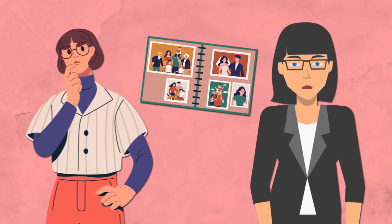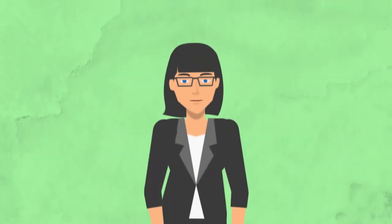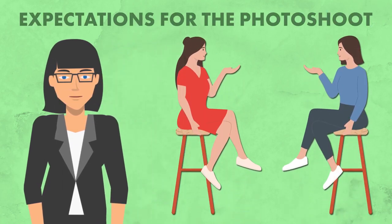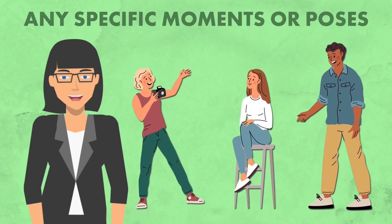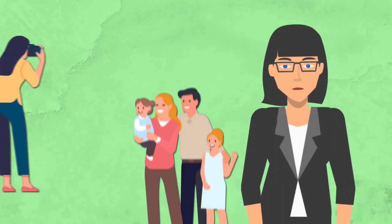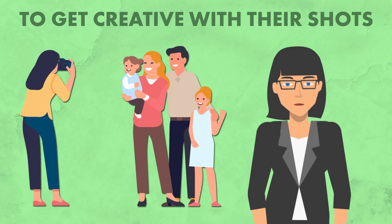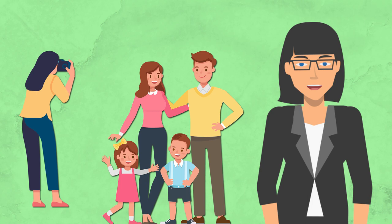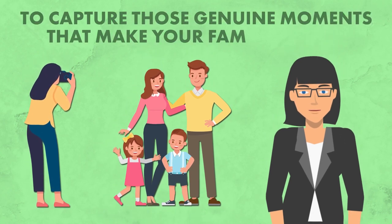How can you ensure that your nanny takes photos you'll cherish forever? Here are some tips. First off, communication is key. Sit down with your nanny and discuss your expectations for the photo shoot — let them know what kind of shots you're hoping to capture and any specific moments you'd like to include. Encourage creativity: your nanny sees your family from a unique perspective, so encourage them to get creative, whether it's playing games, sharing laughs, or simply enjoying quality time together. Encourage your nanny to capture those genuine moments that make your family special.